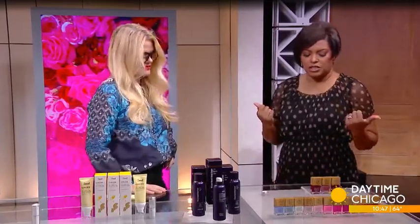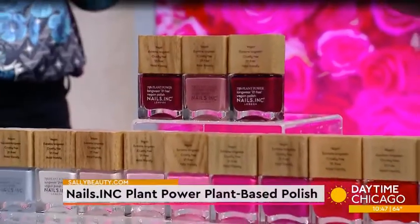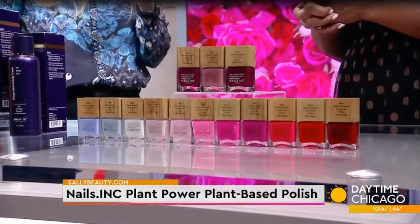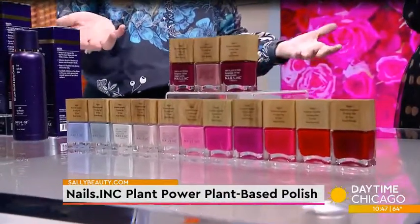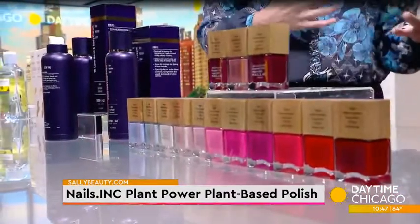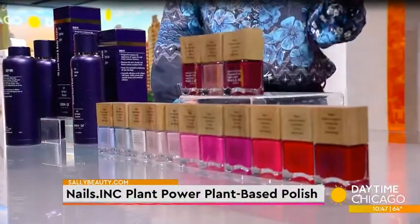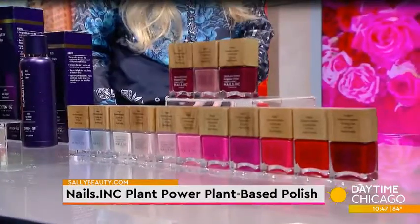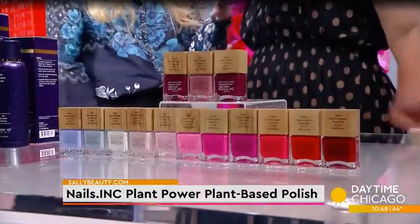Finally, nail polish. A lot of people have been going with no-chip, but that's really damaging to your nails. This is a clean nail polish — Nails Ink. After quarantine, a lot of people let their nails go and discovered they had strong, beautiful nails underneath. When going back to the manicurist, they're tending to choose regular polish over gel. Nails Ink's plant-power plant-based polish is available at Sally Beauty. They have 21 gorgeous new shades, are 21-free of toxins, cruelty-free, halal-friendly, and vegan. It's gentler on your nail, and you don't compromise the color or quality.